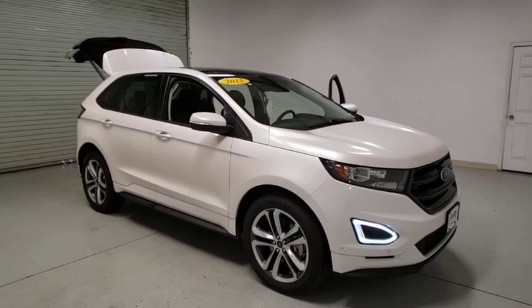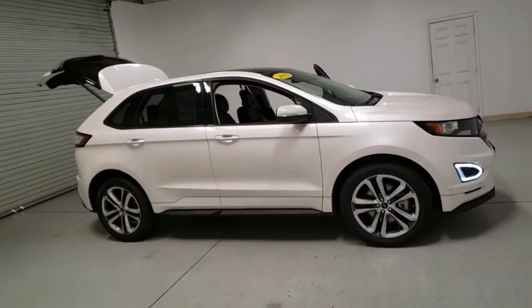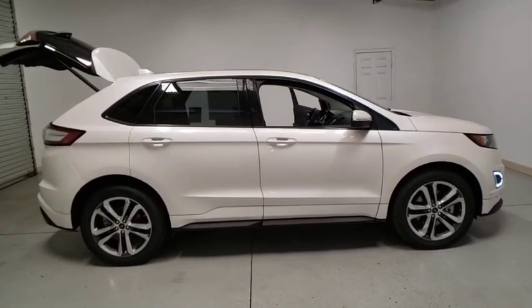Stop by and take a look at the 2017 Ford Edge. Thrills with more power and MPG. Either way, you're in for an exhilarating experience with Ford Edge.